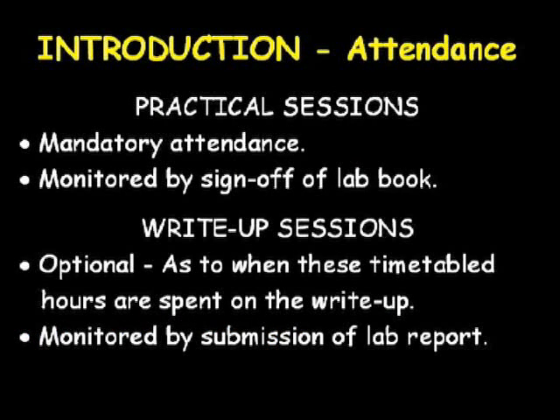Attendance requirements. You have been timetabled two sessions per week for this course. One of these has been assigned as your practical session and the other as your write-up session. Attendance of your practical session is mandatory.